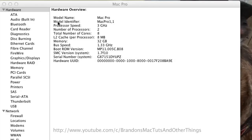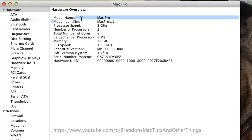To correct this so that it reads the actual processor specs, we need to update the firmware from Mac Pro 1.1 to Mac Pro 2.1, and here is the process.